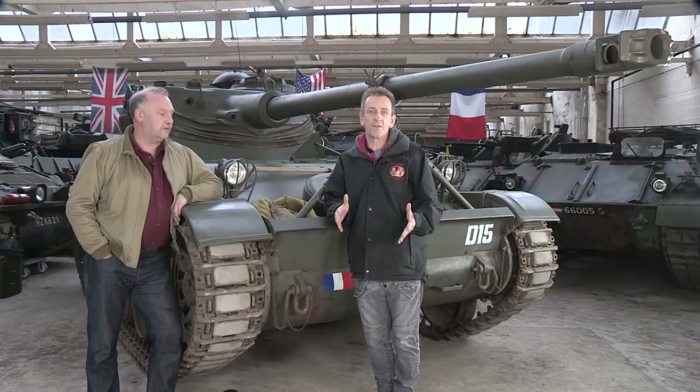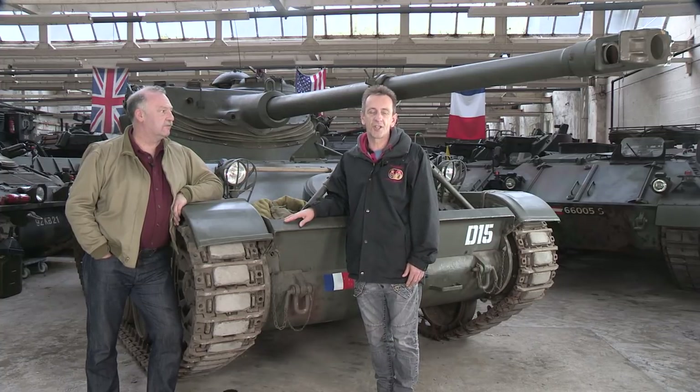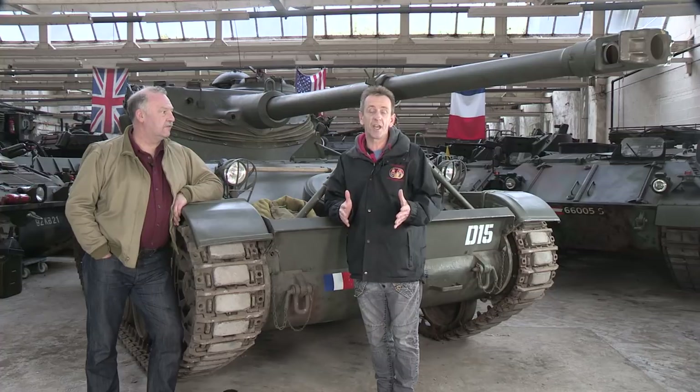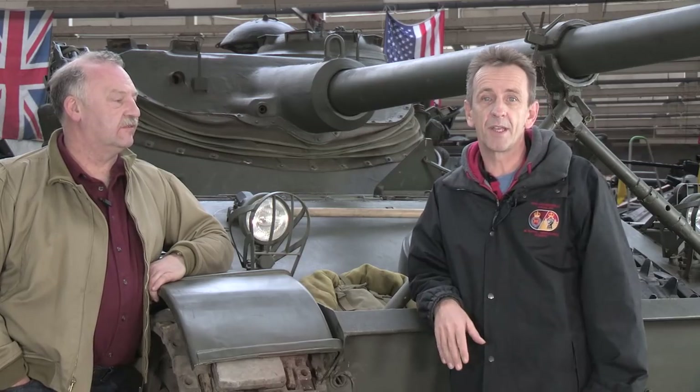Hello, today we're visiting the north of England to see a very unusual tank, the AMX 13. And because the AMX was such a radical tank for its time, this will be just the first of two videos featuring it. This particular vehicle here is not a museum piece, but one that's been restored by the man standing next to me, Warwick Bolton.